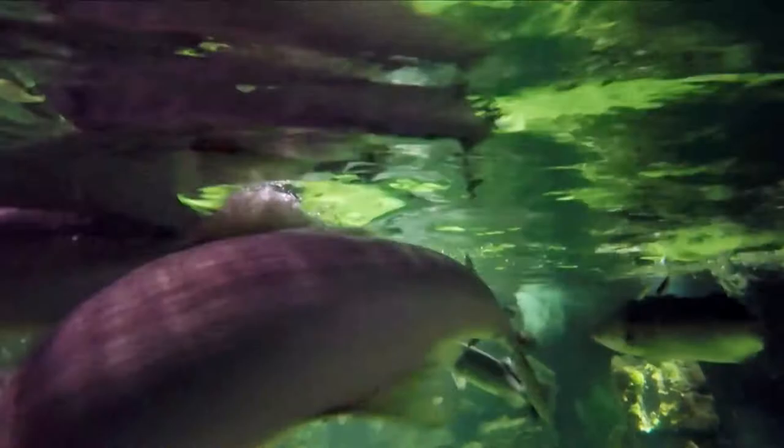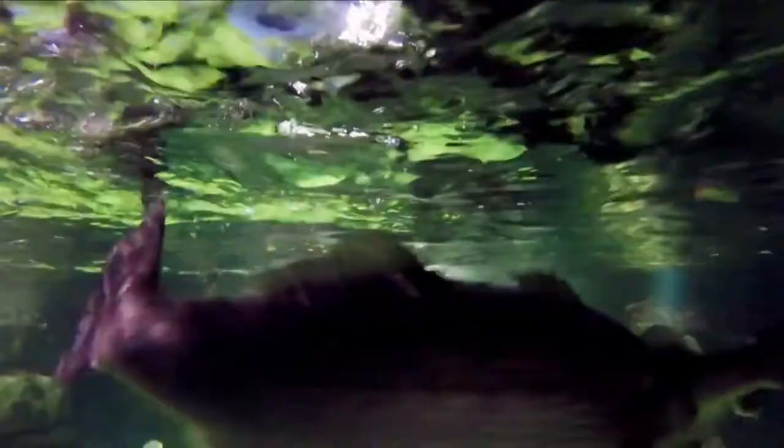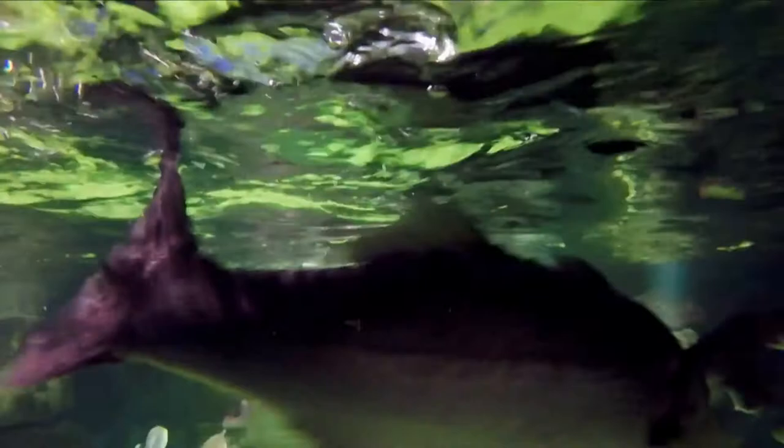Swimming in the background there is Eddie, our Atlantic wreckfish, a relative of the sea bass. He has one single long dorsal fin, which looks like two separate fins, but they're actually connected where the spiny front section dips and connects to the soft dorsal fin.